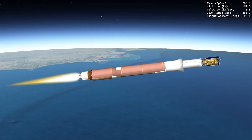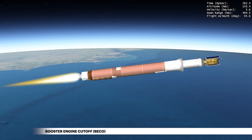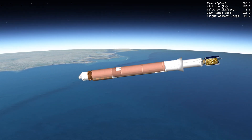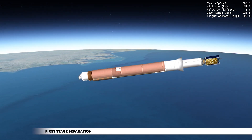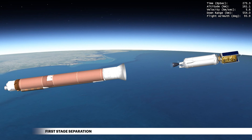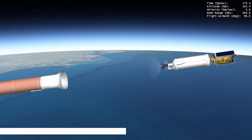At 4 minutes 23 seconds, propellant levels are depleted and the main engine shuts down. Six seconds later, the Atlas Centaur separation system activates to release the booster stage. The vehicle now weighs a little more than five percent of what it did at liftoff.